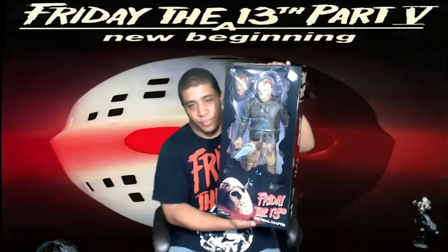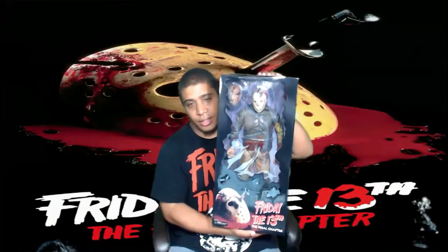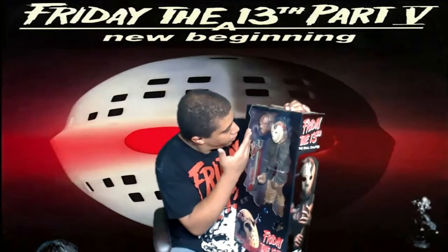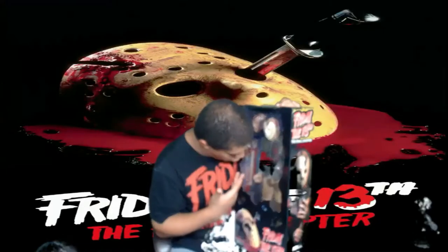Look at this. This is freaking awesome. The Final Chapter — Friday the 13th Part 4. The mask is removable. Just look at everything in here. It's so cool. You have the weapons over here on the side.